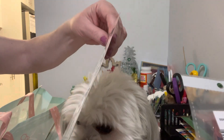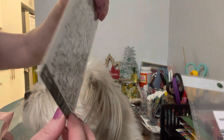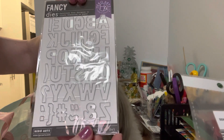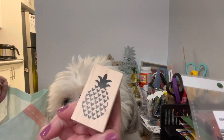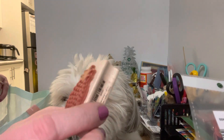They were Hero Arts dies. I think everything I got was like 30% off, which is really cool. So I found these pineapple pieces and little hearts — I couldn't resist. This was regularly $3.99 but it was on sale.